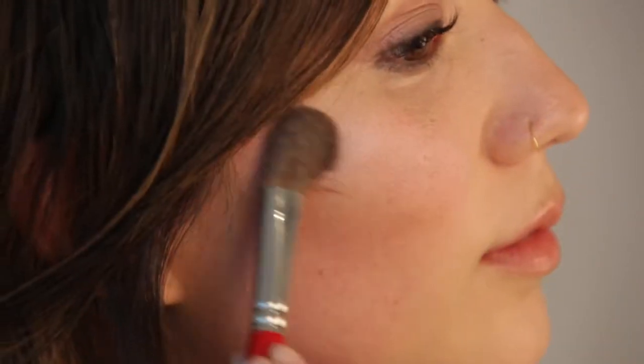The next step is to put highlighter. This is great because it makes your skin glow, makes you look healthy, just makes you look beautiful. I like to put it right on top of your blush and it really highlights your cheekbones.